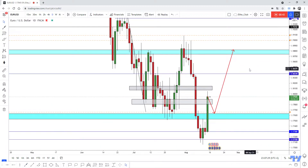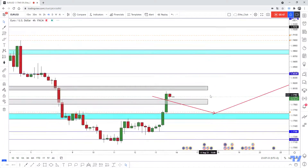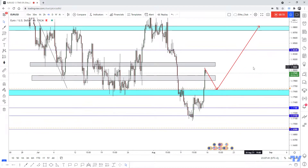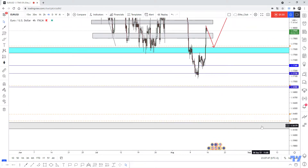I think the price will hit 1.18800 one more time. We are waiting on our time frame for a retest of this region again, and then we can take a buy trade. If we have a weekly closure below this blue area, then we will see the price melt down and make a new lower low.